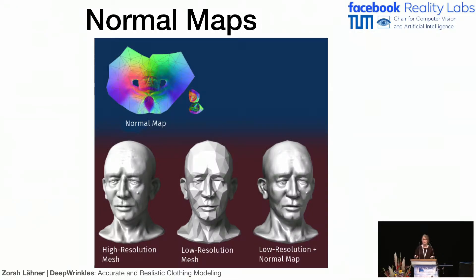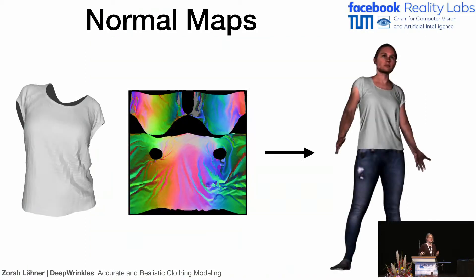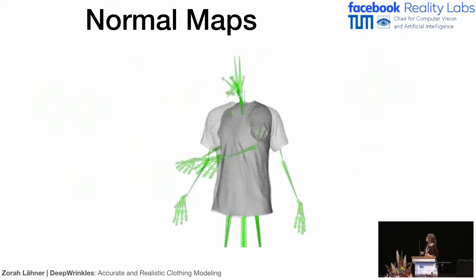Instead, we use normal maps. Normal maps are images where the color indicates the normal direction, and you wrap this image around the mesh. The renderer then pretends that at each pixel position, the normal is not the face normal but the one from the normal map. As you can see, a high-resolution mesh and a low-resolution mesh with a normal map look basically the same — it's a really good solution. We apply this by combining the coarse registration with the detailed normal information from the scan to render really nice images of clothing. Here, just the shirt is rendered with the normal map and the rest is textured.